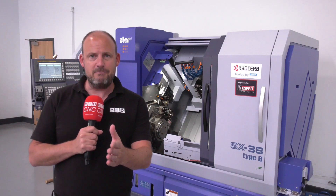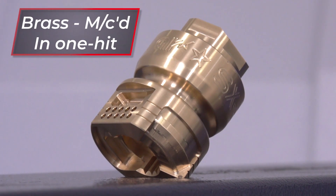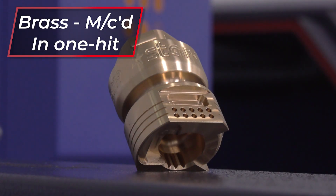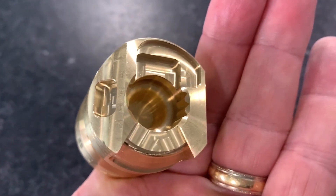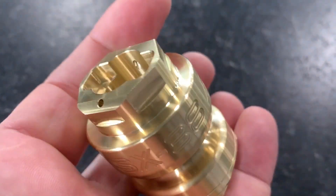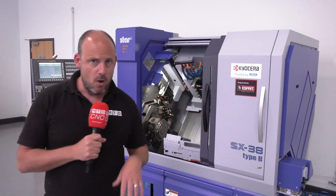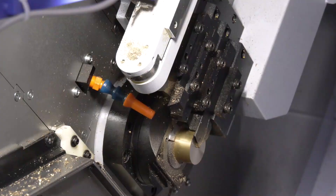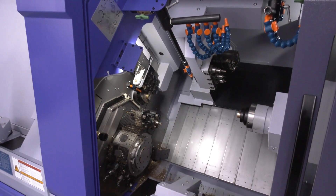If you want to win a prize from MTD C&C and Star GB, now is your chance. There is a component being made on this SX38 out of brass — quite a complex component — and you can win a prize if you guess the correct cycle time, or nearest to it. We're going to be holding a live event here next Tuesday, streaming live on YouTube and on Facebook, where this SX38 will be cutting a demonstration of the part. We want you to guess before the event what you think the cycle time of this component is.